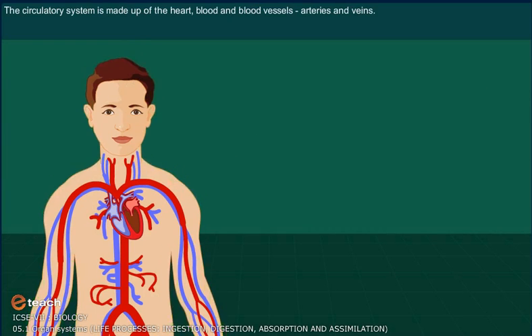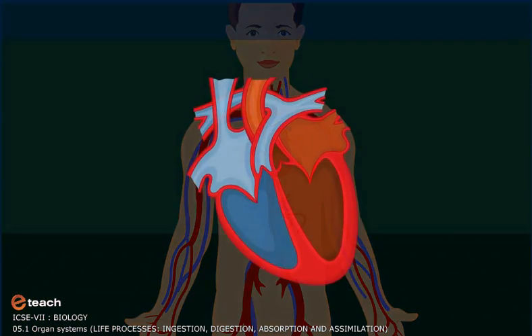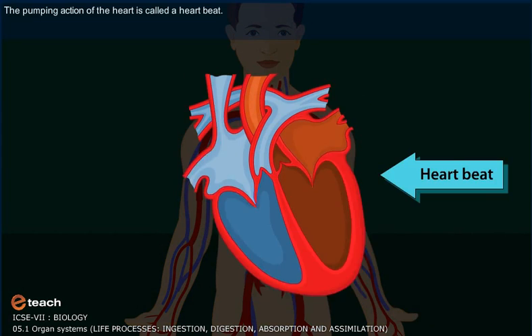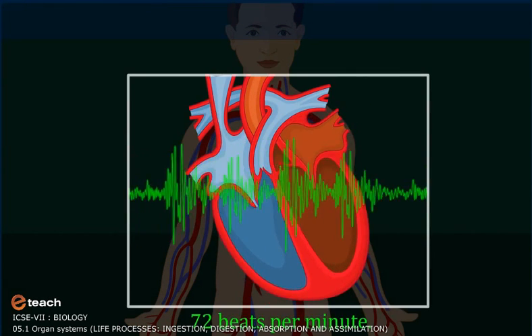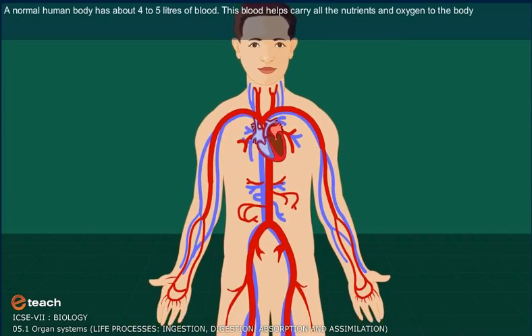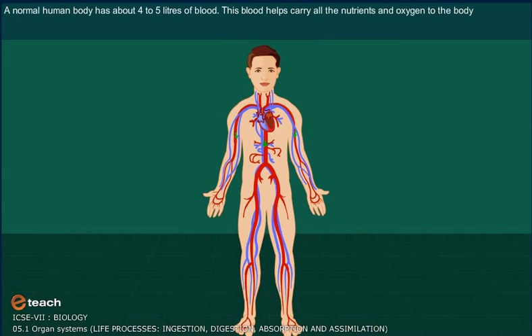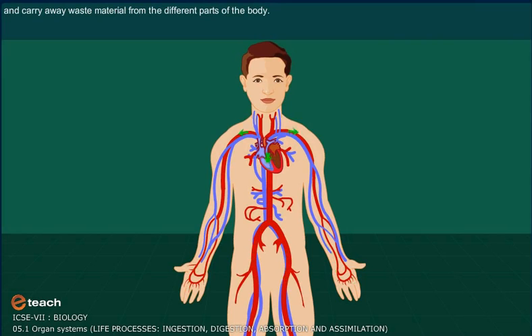The circulatory system is made up of the heart, blood, and blood vessels — arteries and veins. The heart is as big as your fist and is a muscular pump. The pumping action of the heart is called a heartbeat. A healthy person's heart beats about 72 times a minute. A normal human body has about 4 to 5 liters of blood. The blood helps to carry all the nutrients and oxygen to the body and carry away waste material from the different parts of the body.